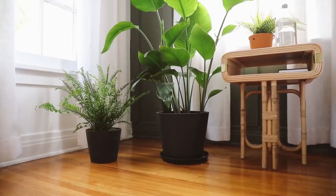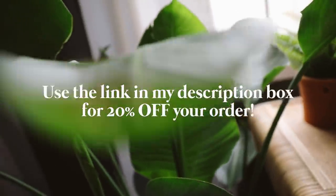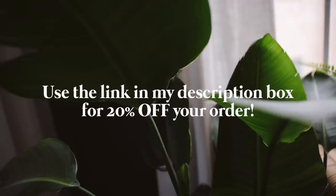Everything's shipped directly to your house, so it's super convenient. If you would like to transform your workspace or your home with Bloomscape, use the link in the description box below and you can get 20% off of your order and have plants shipped directly to your home that are pre-potted and look incredible. Plants are super crucial in bohemian style decor, but not only are the plants crucial, the decor is also crucial, and that is exactly what we're going to be DIYing today.